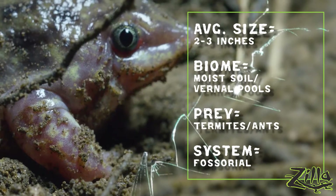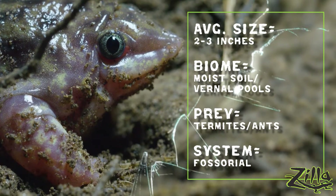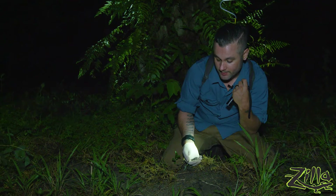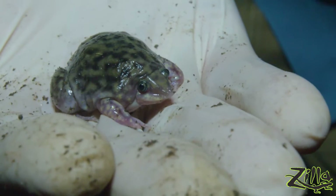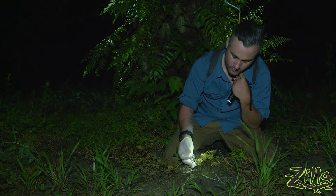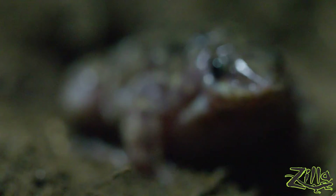They aren't seen that often because they really only come out right after rain. They are termite specialists, so most of the year they live underground. But when it rains, they come out opportunistically feeding on those little wood eaters. These guys are occasionally kept as pets and their requirements are basically deep semi-moist substrate and a diet of pinhead crickets, fruit flies, and termites. Make sure that bedding is not soaking wet, but it does need to have humidity and needs to be deep because that nose is for burrowing. Happy hunting — eat those termites.